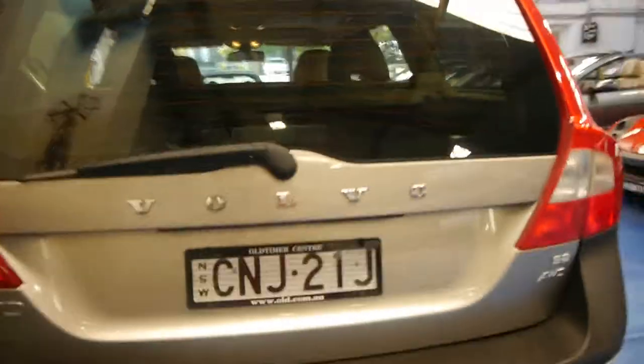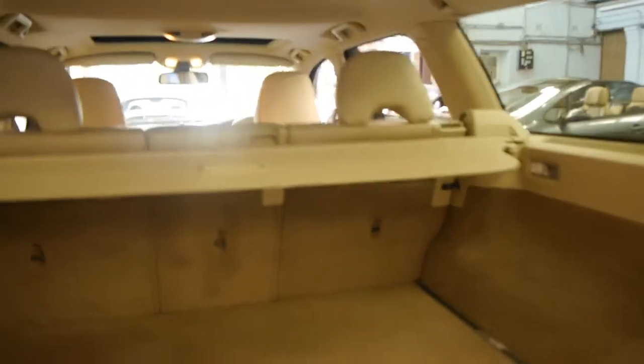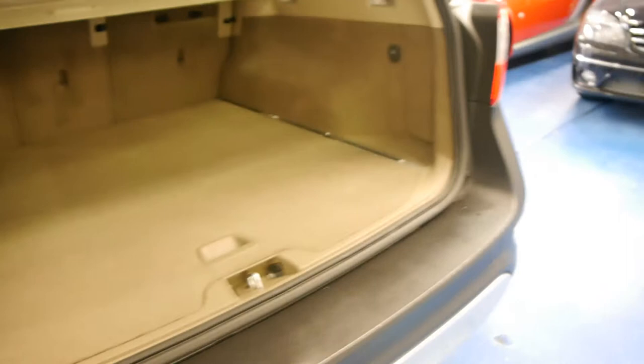The XC70s are all-wheel drive and they're easily one of the best looking Volvo station wagons ever. It's got rear parking sensors, and all of these are five-seaters. The car in the back just looks absolutely incredible. It also has an electric rear tailgate, which is great.